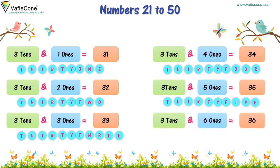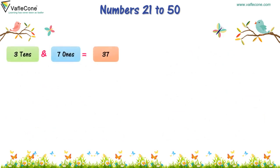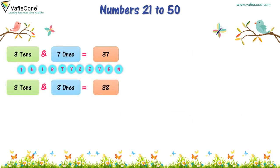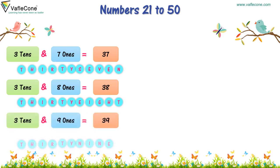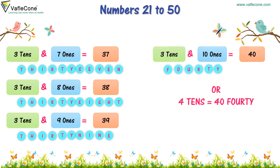3 tens and 6 ones is 36. 3 tens and 7 ones is 37. 3 tens and 8 ones is 38. 3 tens and 9 ones is 39. 3 tens and 10 ones is 40.